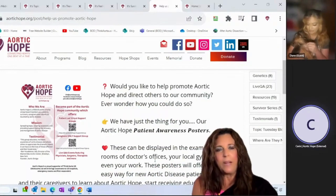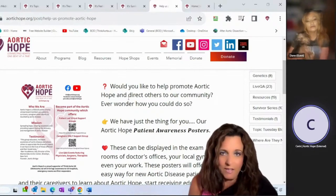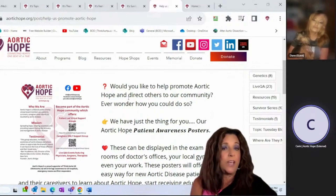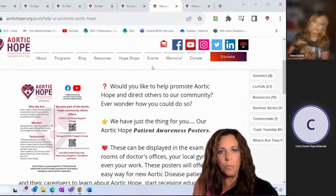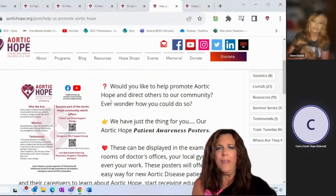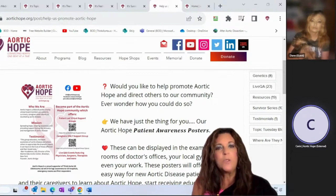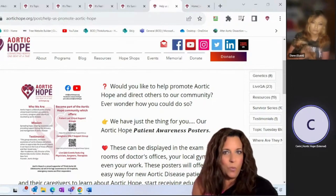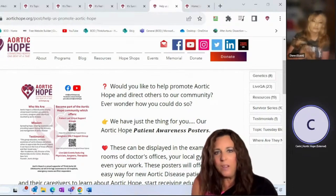Wouldn't it be great to read information about Aortic Hope? Our patient awareness posters are the way to do that. You can order a set of 10 for yourself to take to your doctor's office, or get your doctor to do it. They're displayed in the exam rooms, giving patients an opportunity to learn about Aortic Hope, scan a QR code to access the patient guide, download it on their phone, or join a caregiver or generalized support group meeting right while they're waiting.